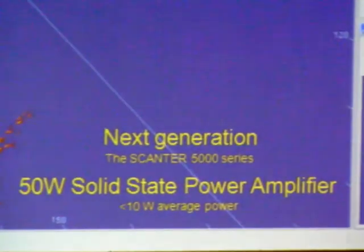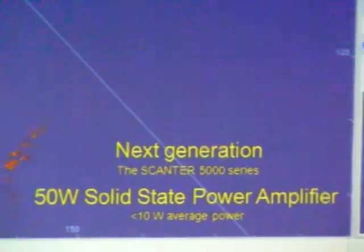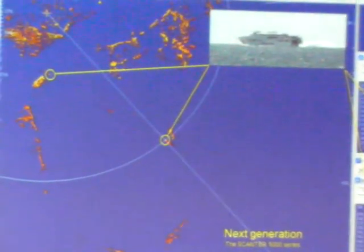One performance goal was to meet and exceed the ITU-R recommendation, and also be able to configure to all three recommendation levels: basic, standard, and advanced.